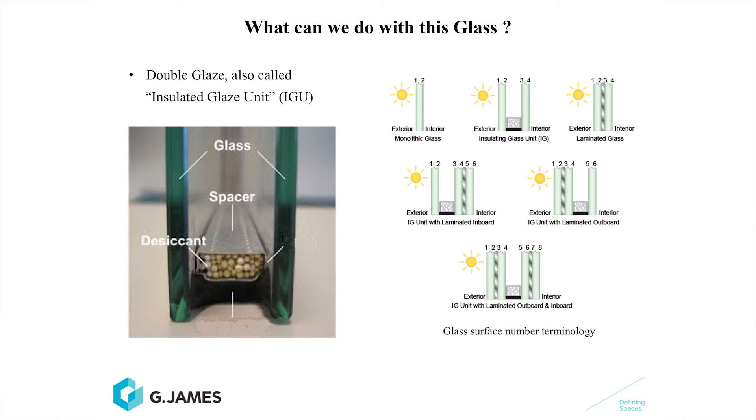Low-e coatings generally have to go into an insulated glass unit. What is an insulated glass unit? Well, it's two pieces of glass separated by an airspace. This airspace is dry air, or it can be an inert gas like argon. In this slide, we show the surface numbers of glass, both single and double-glazed. This is very important, as we were talking about before, regarding where coatings are put on.